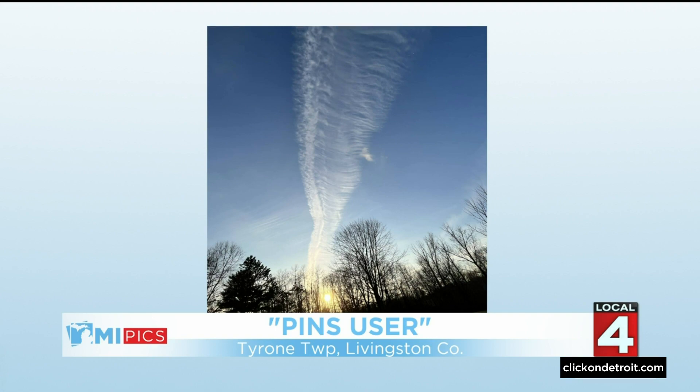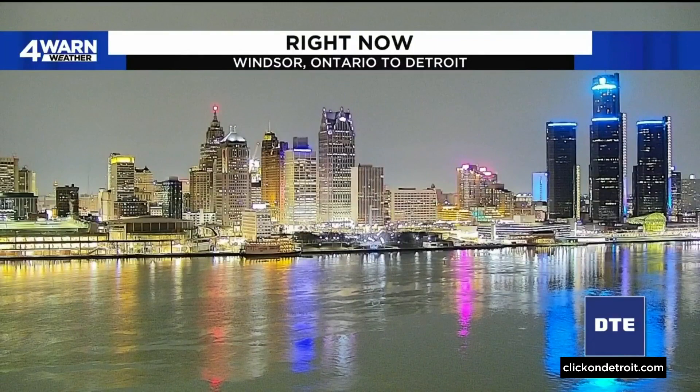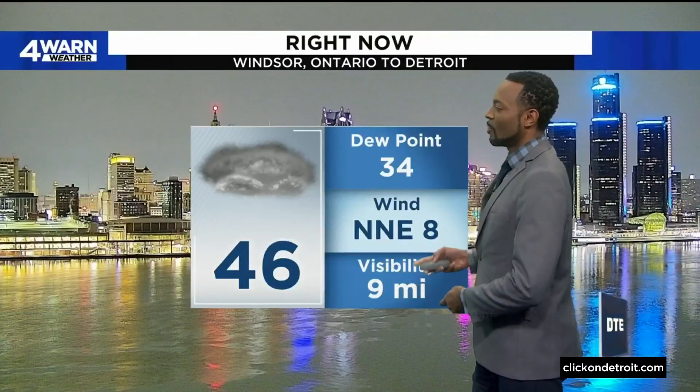That is a very nice picture. Now I want to show you what's happening with our skies right now — it's overcast and we're starting to see some rain showers moving in. This view is coming from Windsor of our skyline downtown. The current temperature is 46, with a very light wind at only 8 miles per hour out of the north-northeast. Those winds tonight will be about 5 to 10 miles per hour.